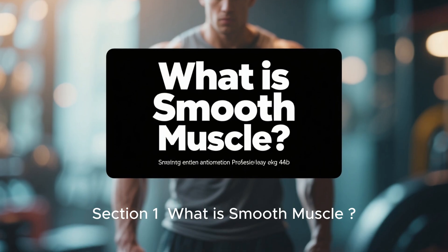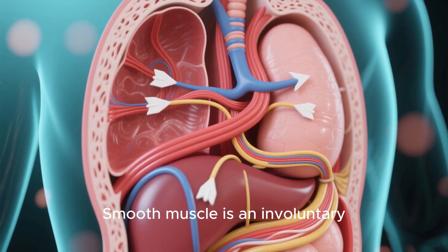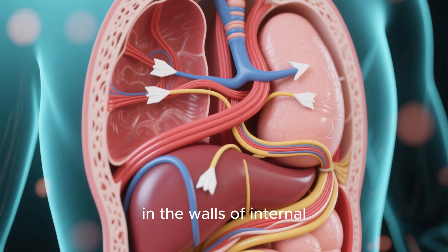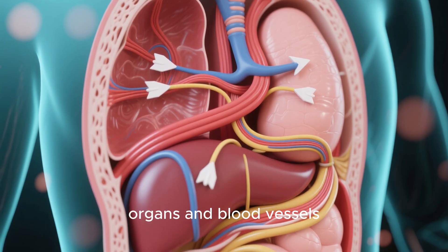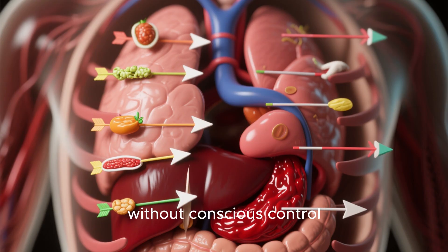Section 1: What is smooth muscle? Smooth muscle is an involuntary, non-striated muscle found in the walls of internal organs and blood vessels. It helps move substances through the body without conscious control.